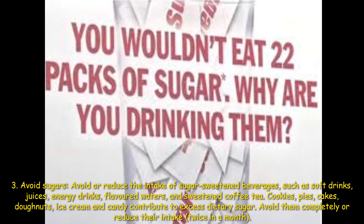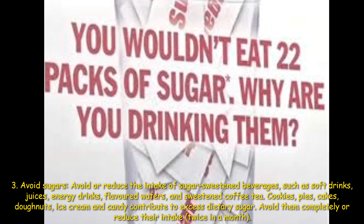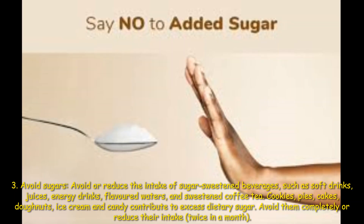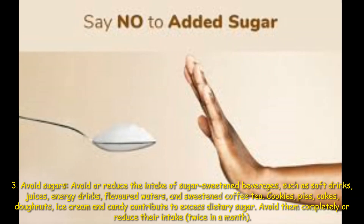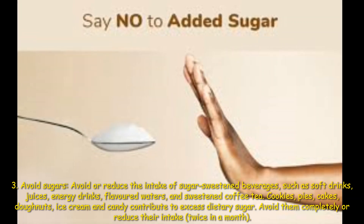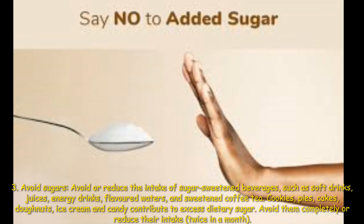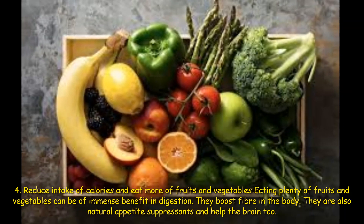Third: avoid sugars. Avoid or reduce the intake of sugar-sweetened beverages such as soft drinks, juices, energy drinks, flavored waters, and sweetened coffee or tea. Cookies, pies, cakes, donuts, ice cream, and candy contribute to excess dietary sugar — avoid them completely or reduce your intake to maybe twice a month. Fourth: reduce intake of calories and eat more fruits and vegetables.